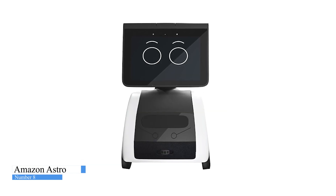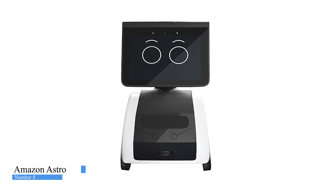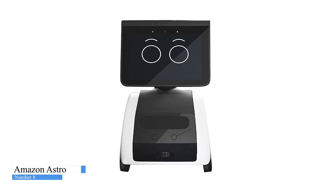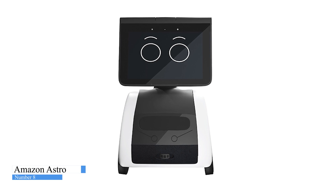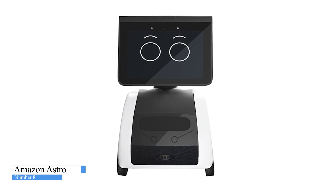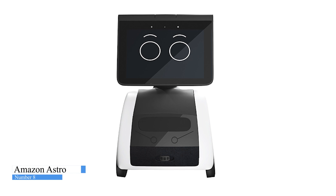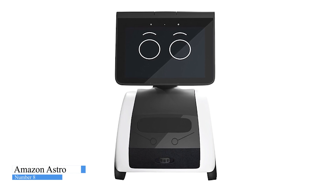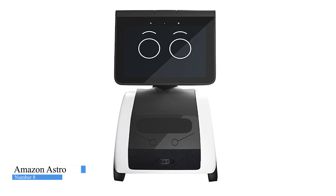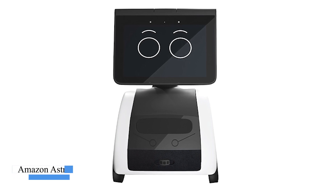Turn off mics, cameras, and motion with one press of a button, and use the Astro app to set out-of-bound zones to let Astro know where it's not allowed to go. Astro can carry a variety of accessories sold separately, like a Ziploc container, the Omron blood pressure monitor, and a Furbo dog camera that tosses treats to your pets. You can also dress up your Astro with a wheeled decal.